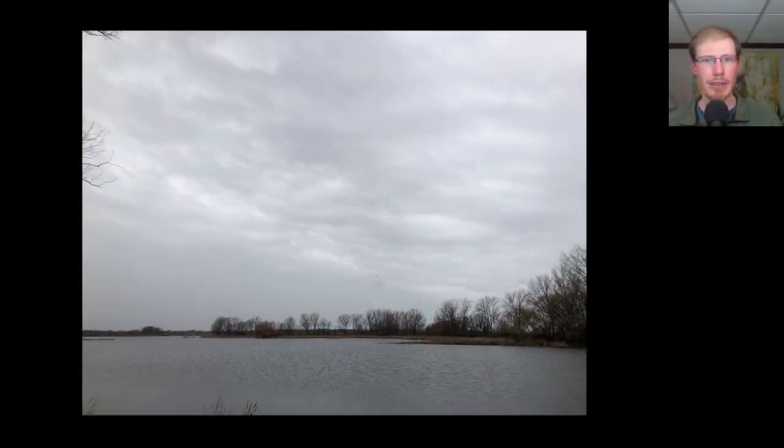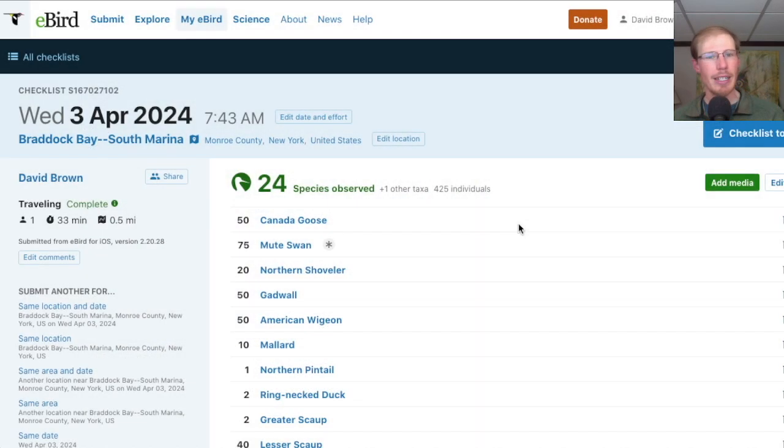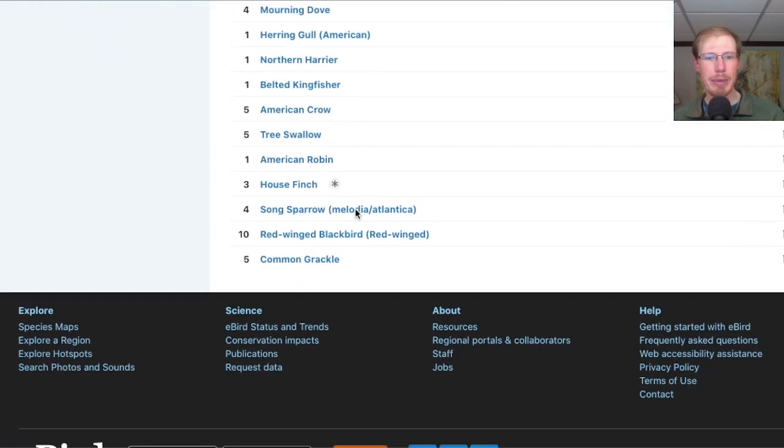When I woke up this morning, there was a break in the rain, so I went over to the Braddock Bay South Marina to scan through the ducks, but it was mostly just the usual stuff. I had a total of 24 species from the marina.